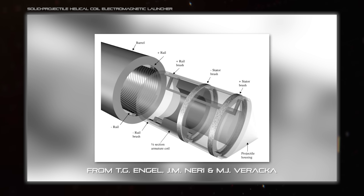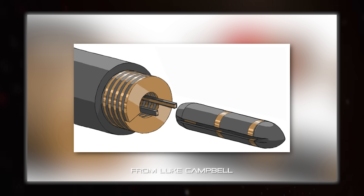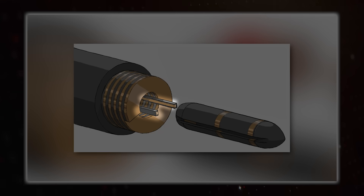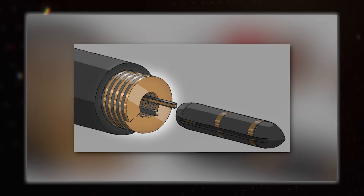Which brings us around to the first of those advanced weapons: a hybrid between railguns and coilguns — the helical coil electromagnetic launcher, which is a bit of a mouthful to say. Because of that we'll just follow the precedent from the Galactic Library article on them by Luke Campbell, which refers to them as helical railguns. Here's how they work, using this cool art, again by Luke Campbell. They have two rails that run the length of the gun, but around them is a helical wire barrel, which is where the name comes from.